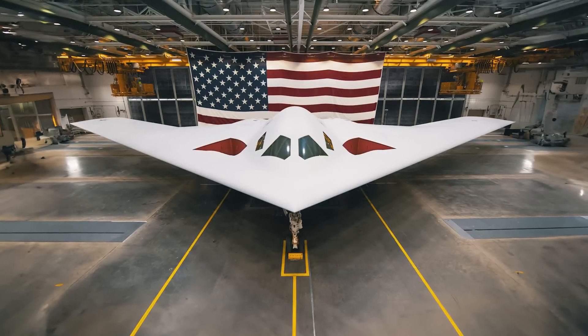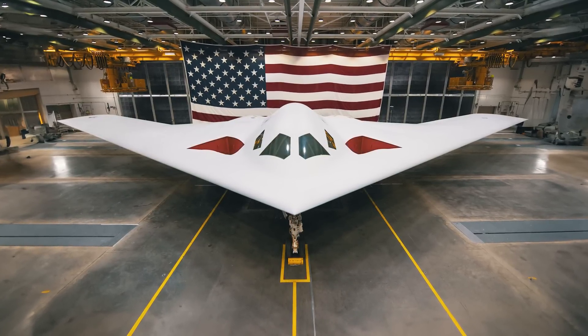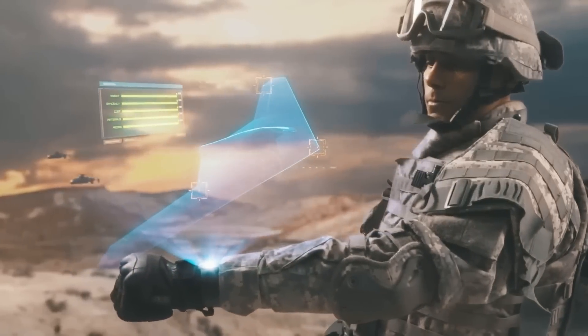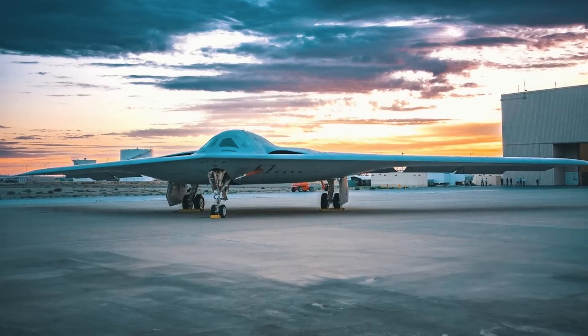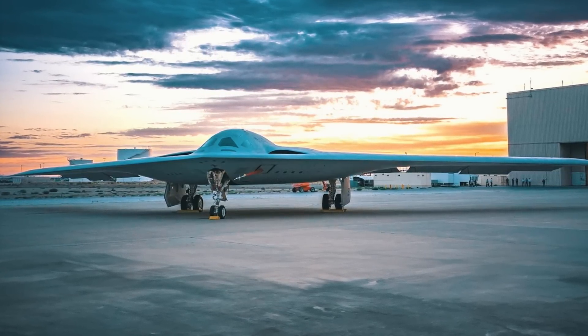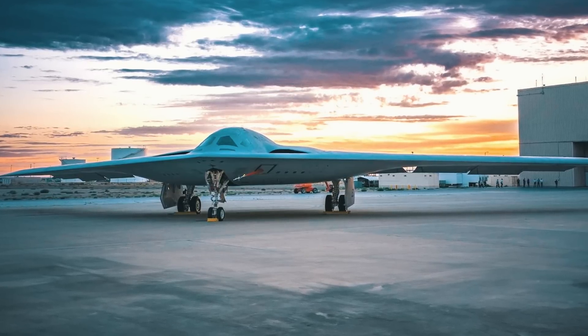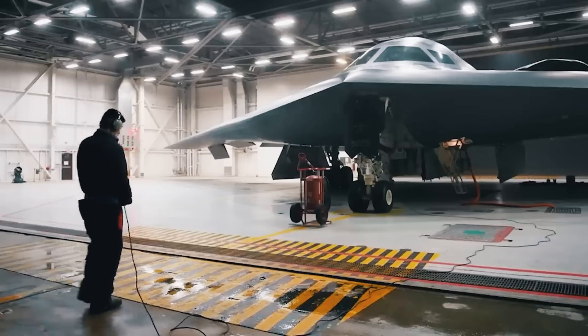Take the deeply recessed air intakes — a design critical to the aircraft's stealth and core functions, which clearly took the team many sleepless nights to implement. But the most interesting thing is the new, unobtrusive coating and design features of the B-21, thanks to which it can be parked outdoors under a canopy all year round, and not in a hangar with a special temperature regime, as is the case with the B-2 Spirit.